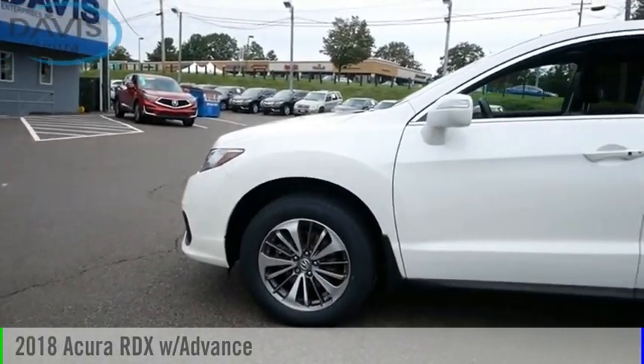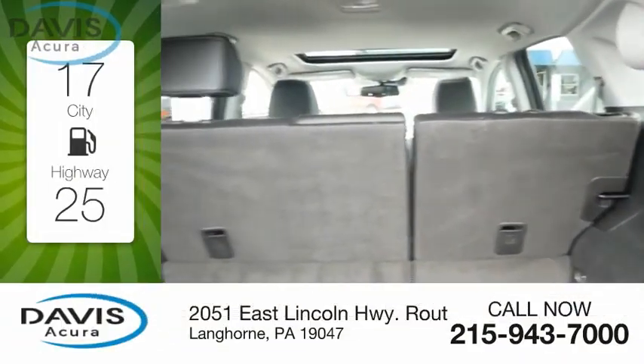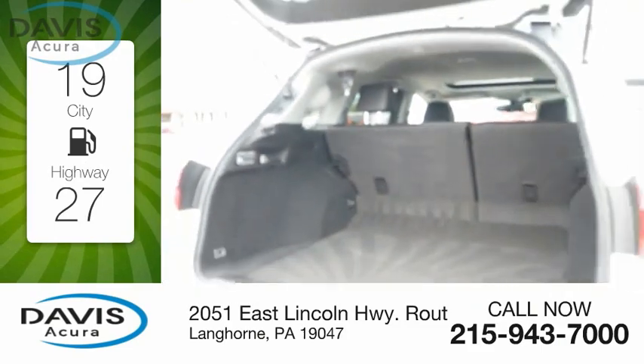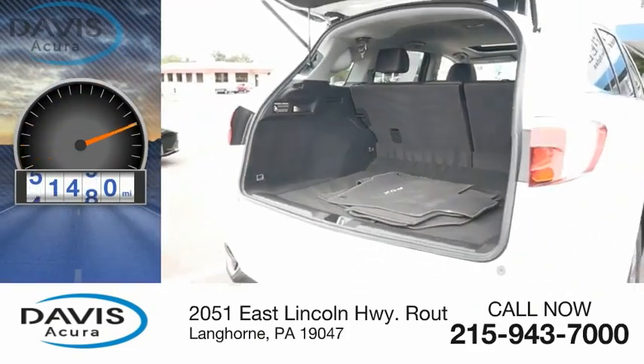We are pleased to show you the 2018 RDX. This vehicle is powered by an all-wheel drive, six-cylinder, 3.5-liter engine. Great fuel efficiency saves you money by requiring fewer trips to the gas station. This vehicle has less than 55,000 miles.